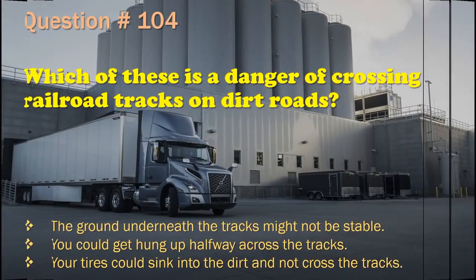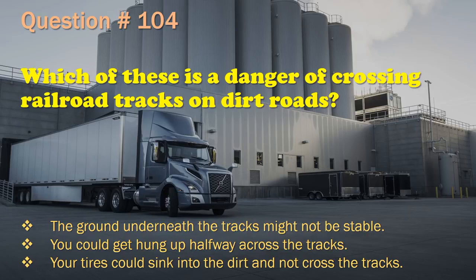Question 104: Which of these is a danger of crossing railroad tracks on dirt roads? The ground underneath the tracks might not be stable. / You could get hung up halfway across the tracks. / Your tires could sink into the dirt and not cross the tracks. The correct answer is: You could get hung up halfway across the tracks.